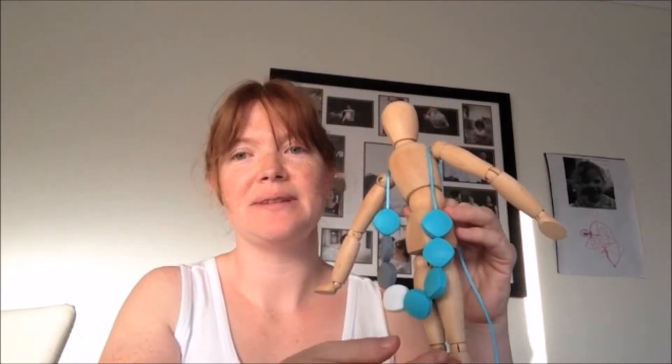The necklace I was sent to review is this one here, which is the Sea Surprise teething necklace. All of the jewellery is made from 100% food grade silicone and it's 100% non-toxic.